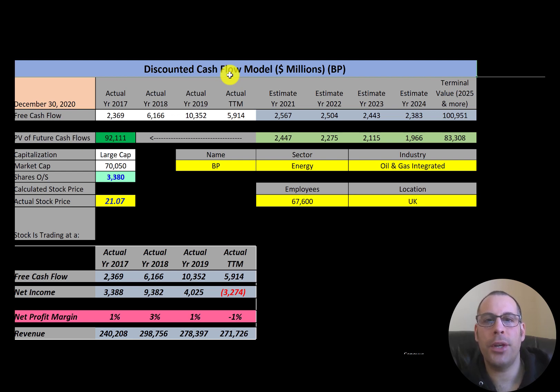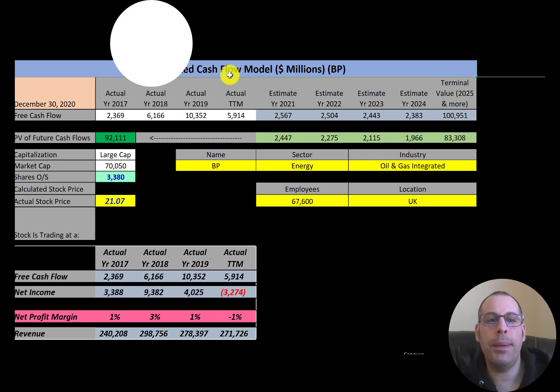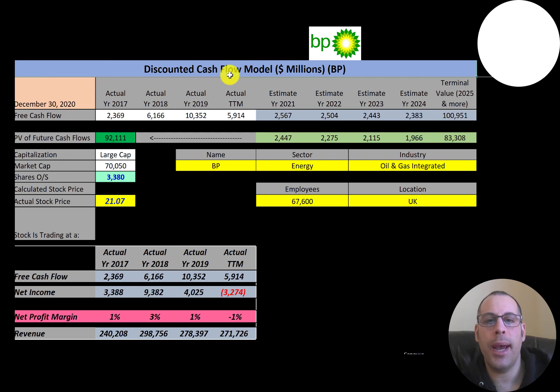We'll dissect their financial ratios to determine if it's a buy or sell. BP is an oil and gas company headquartered in London, England — one of the world's largest. BP is vertically integrated, operating in all areas of the industry: exploration and production, refining, distribution and marketing, power generation, and trading. It operates in 80 countries and produces 3.7 million barrels of oil per day.